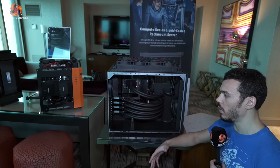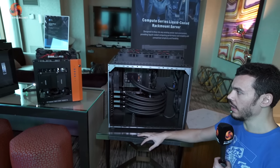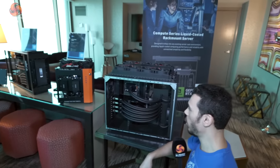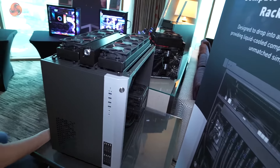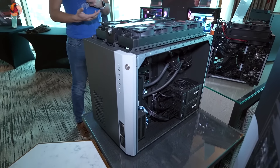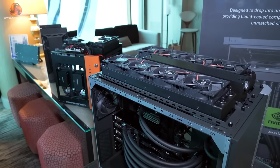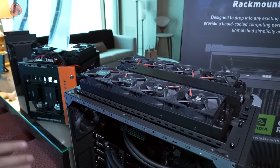Around the back there are dual 1600-watt power supplies running in teamed mode — so over three kilowatts of power for this beast. Being Threadripper Pro, the underlying hardware is somewhat conventional off-the-shelf. What EK is doing here is adding their own special sauce, so you can buy a box that is very well cooled for copious amounts of compute hardware.